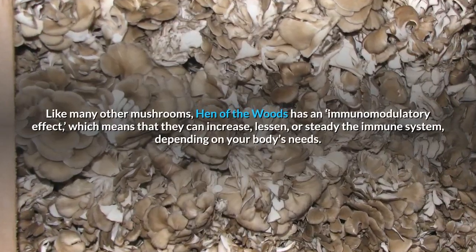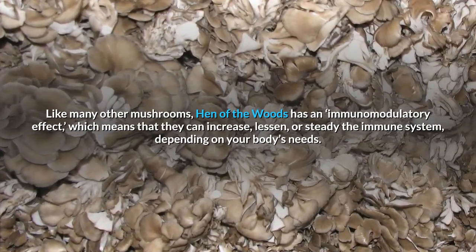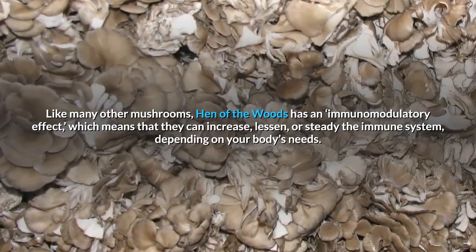Like many other mushrooms, hen-of-the-woods has an immunomodulatory effect, which means that they can increase, lessen, or steady the immune system, depending on your body's needs.